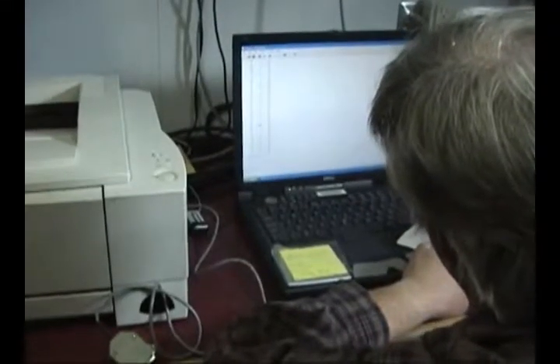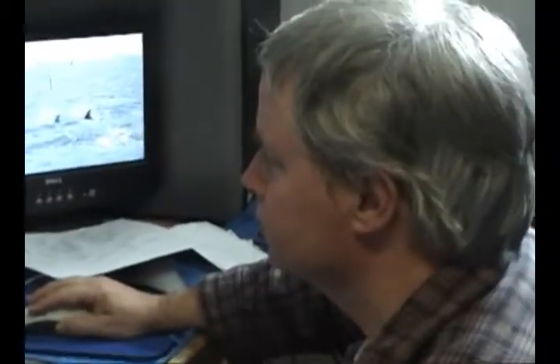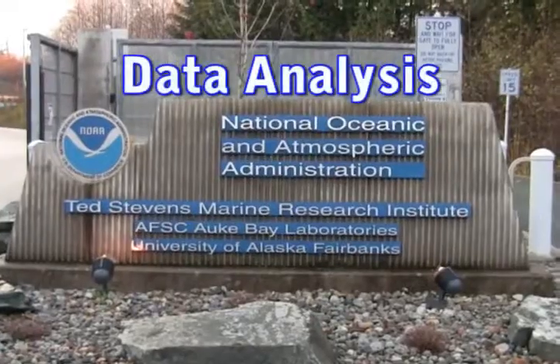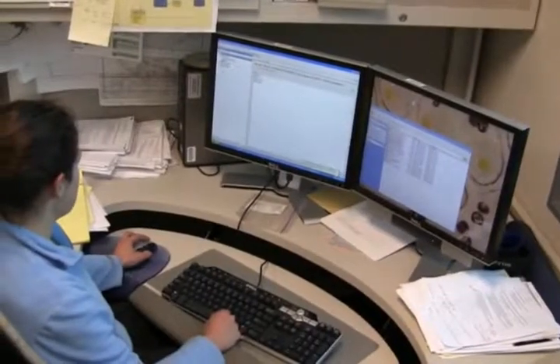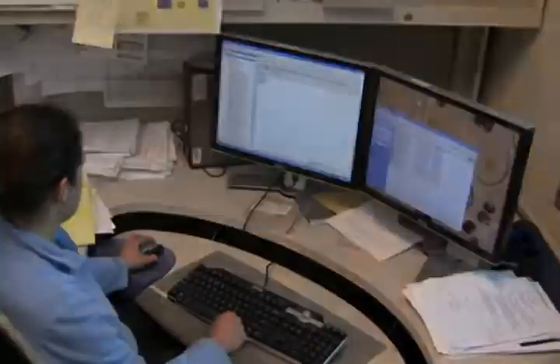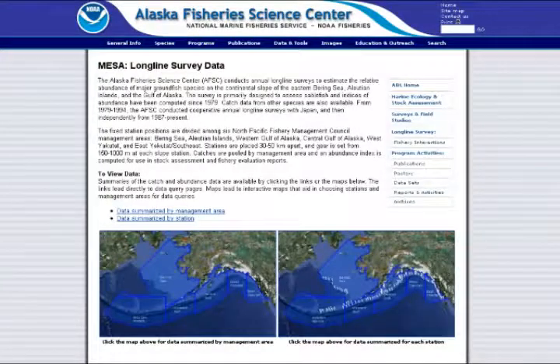After the data is collected each day, it is downloaded to laptops on the vessel. At the end of the survey, the data is brought back to the Auke Bay Laboratories and incorporated into a database. Data on many of the groundfish caught on the survey can be accessed at the Alaska Fisheries Science Center's website.